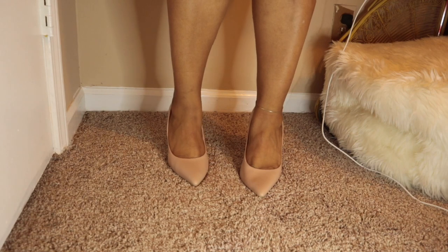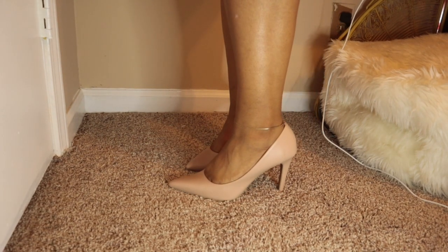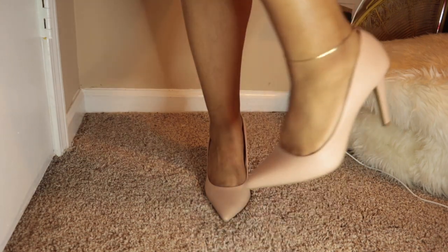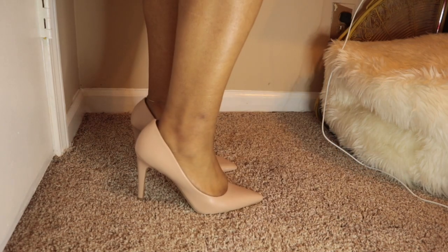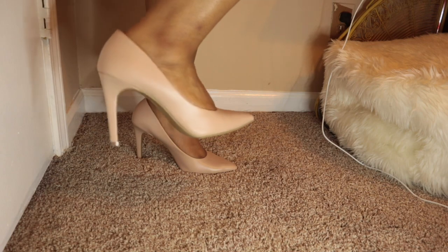These are just some regular heels you could wear to church — I do wear these to church when church was open. They're really comfortable shoes. I would get a higher heel, but as I mentioned I'm not great at walking in heels, so these low ones are just right.